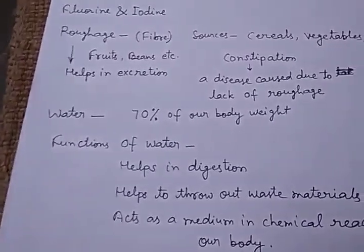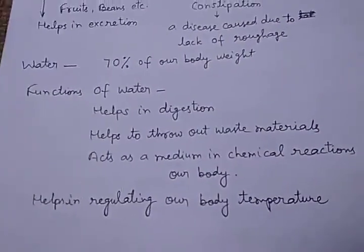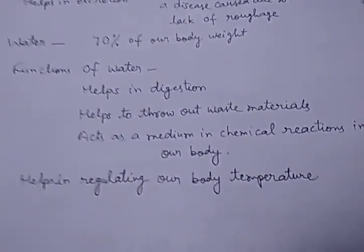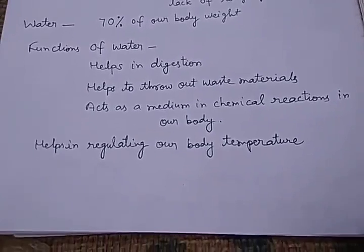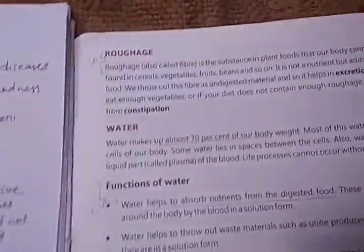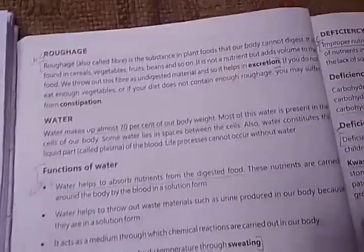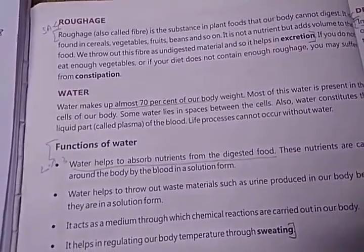The functions of water are: it helps in digestion, helps to throw out waste materials, acts as a medium in chemical reactions in our body, and helps in regulating our body temperature.